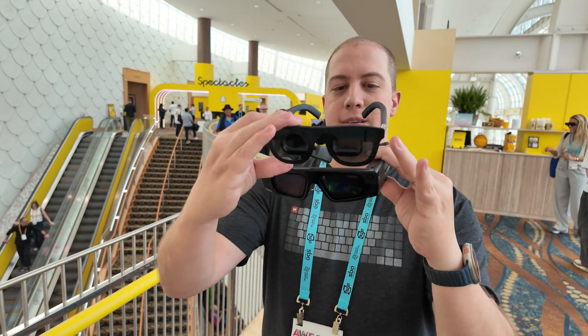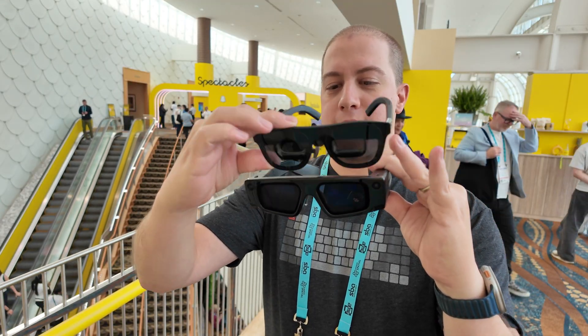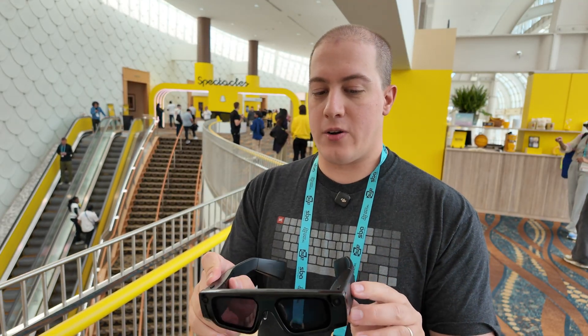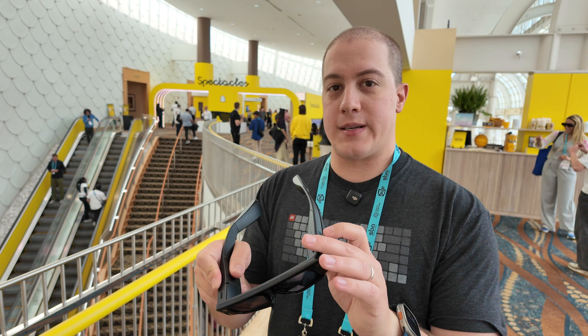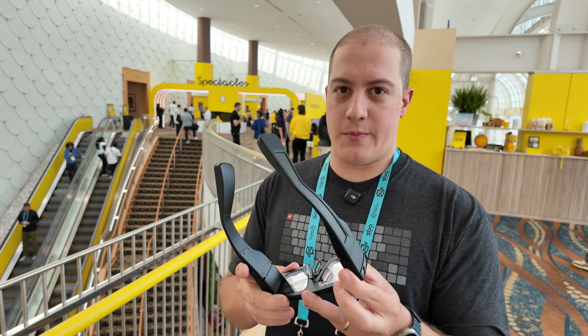Just to give you an idea of the size difference, the Spectacles are much, much bigger, and the reason for that is these are just a developer preview — a design reference — so folks can learn how this is going to work when it comes to market, even though they haven't completely finished the consumer design.